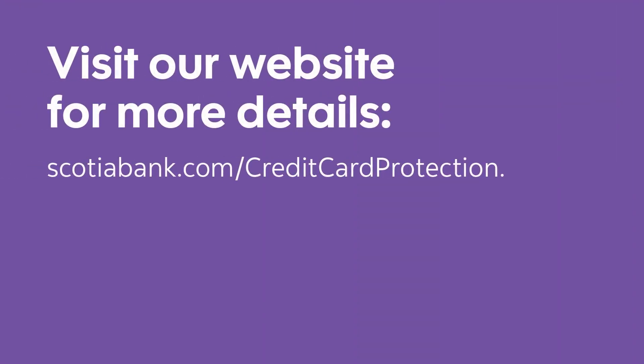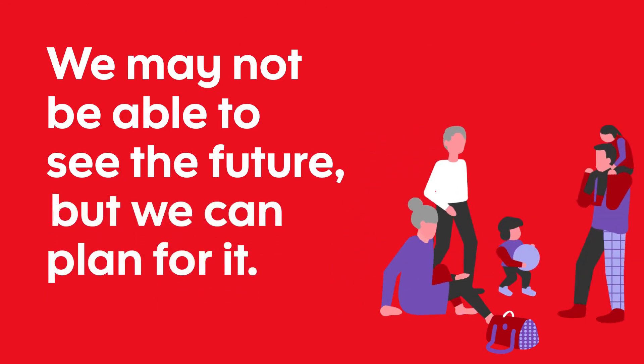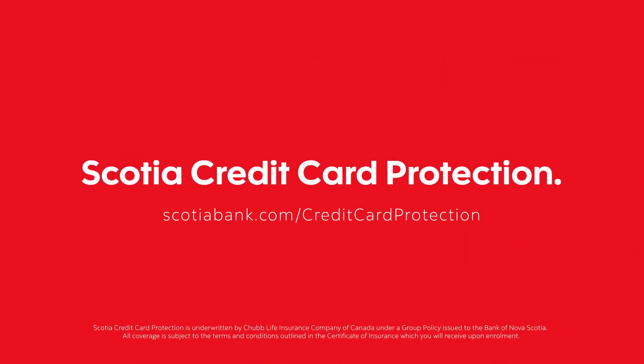Visit our website for more details. We may not be able to see the future, but we can plan for it. Scotia Credit Card Protection.